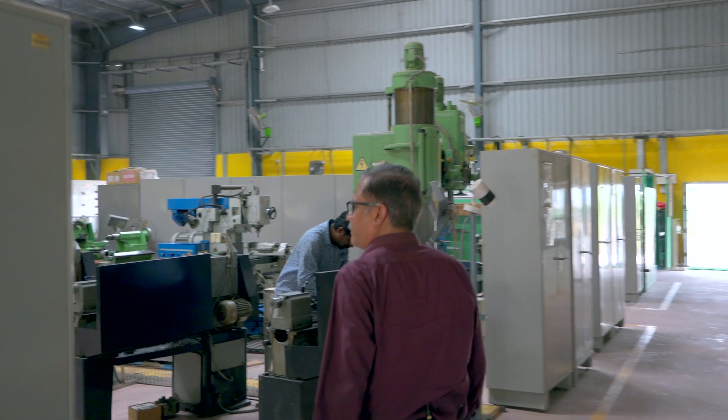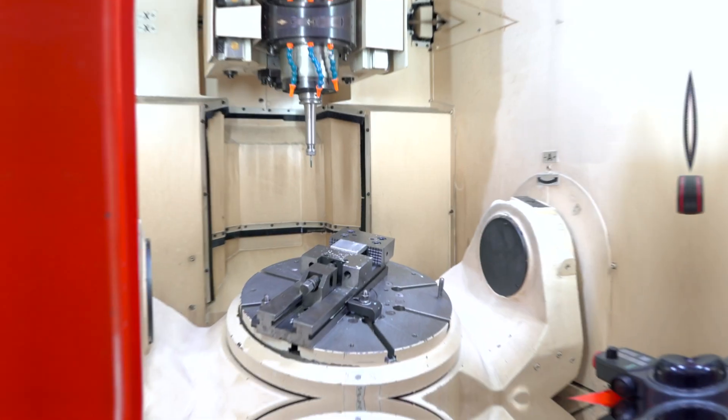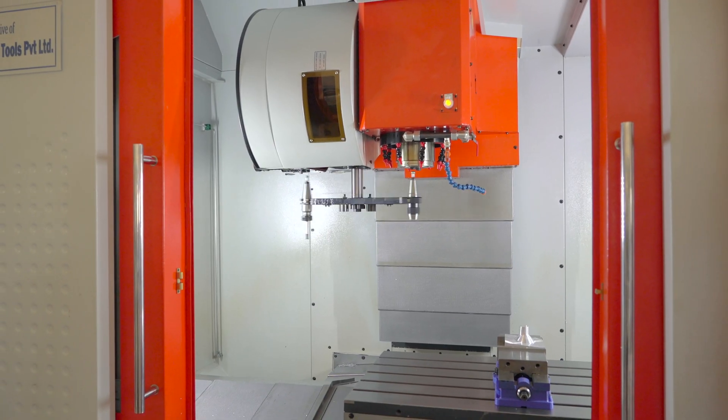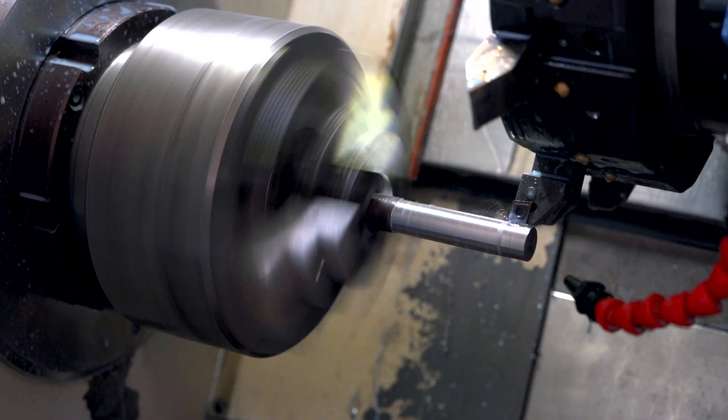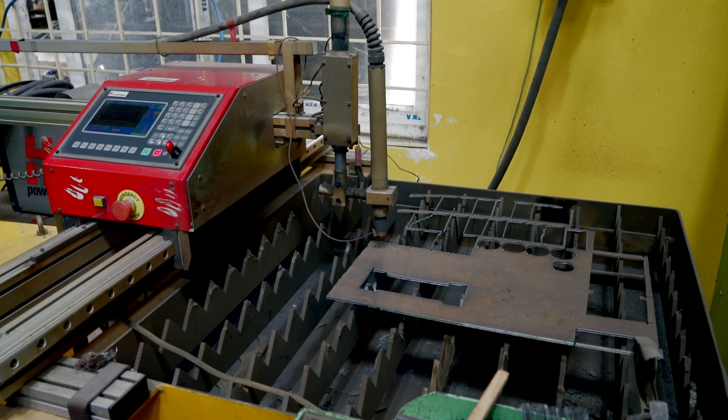This is the Central Workshop facility of IIT Hyderabad. On one side we have the CNC bay where the advanced machinery is located, and on the other side we have all the conventional machinery. In the CNC bay, the most advanced machine is the 5-axis CNC. We also have a 3-axis VMC, a CNC lathe, a plasma cutting machine, and a laser cutting machine.